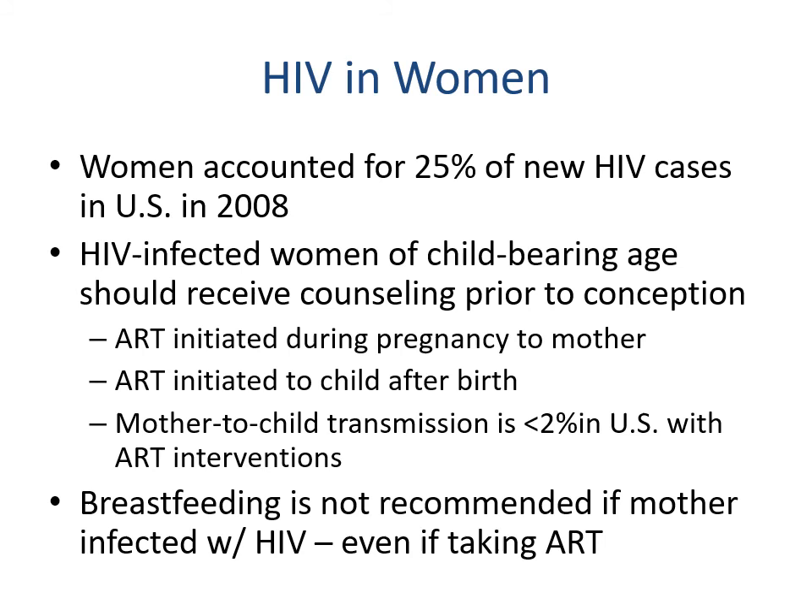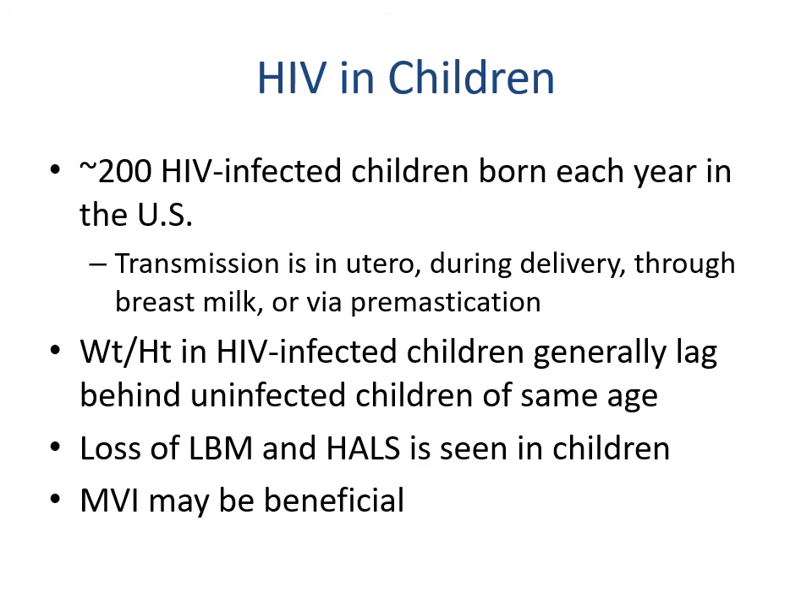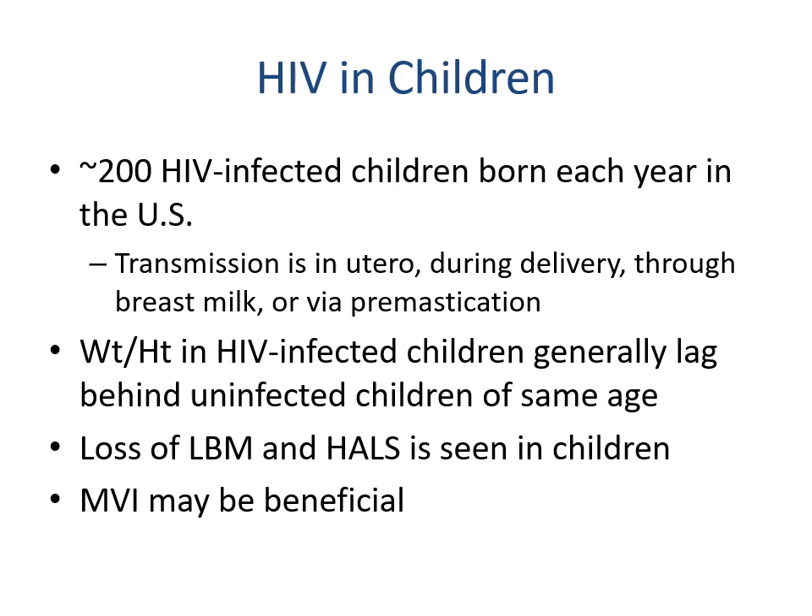Approximately 200 HIV-infected children are born each year in the U.S. Transmission can occur in utero, during delivery, through breast milk, or via pre-mastication. Weight and height in HIV-infected children generally lags behind uninfected children of the same age, and loss of lean body mass and fat maldistribution is seen in children. A multivitamin may be beneficial, and ensuring adequate growth as well as meeting increased needs from HIV and its treatments is important.